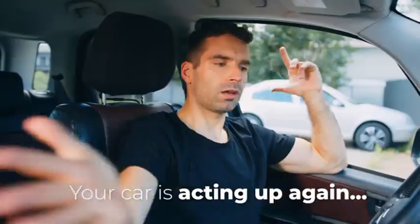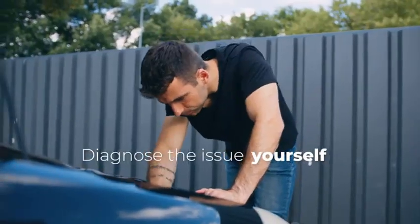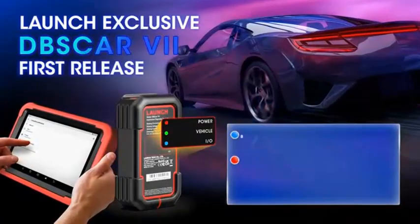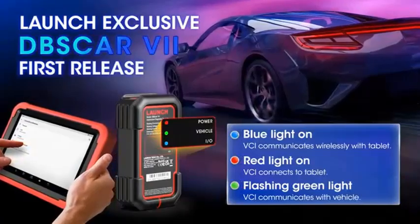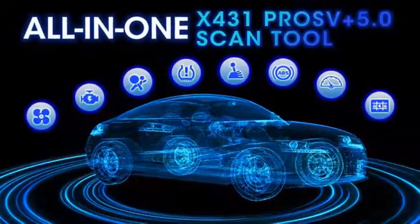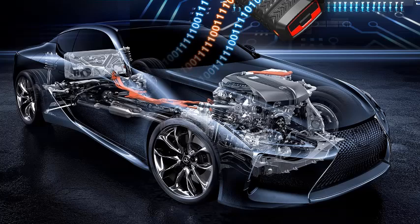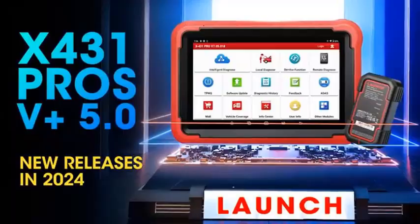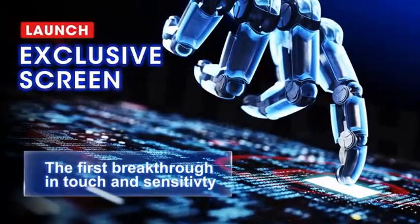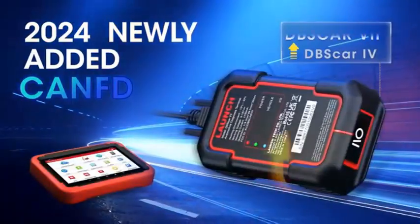Enjoy peace of mind knowing your BMW is receiving optimal care. Experience bidirectional control — take command of your vehicle's components with advanced bi-directional functions. Troubleshoot with ease by directly controlling actuators and systems. Future-proof your investment — stay ahead of the curve with lifetime free updates, ensuring your scanner remains compatible with the latest BMW models and software advancements. The LaunchCreator Elite V2.0 is more than just a tool; it's your partner in maintaining peak performance and extending the life of your vehicle. Upgrade today and unlock the full potential of your BMW.